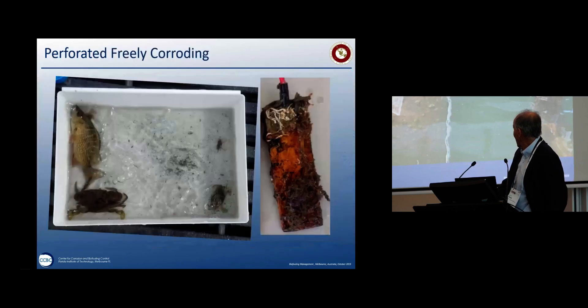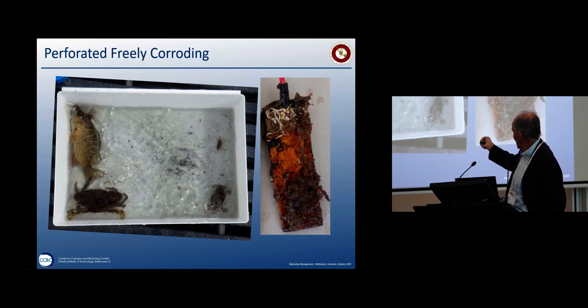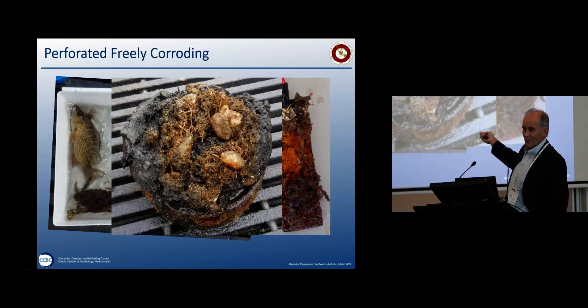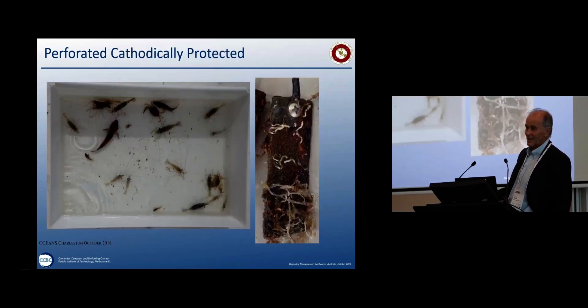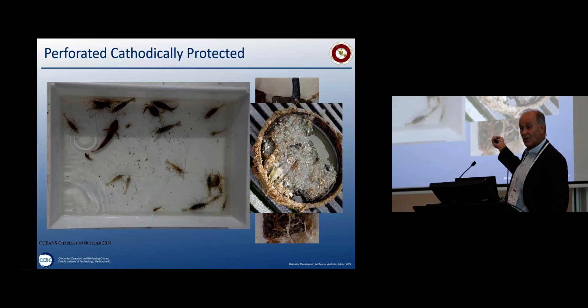At the end we pulled the pipes out of the water and collected what was inside. The perforated freely corroding pipe had free-associated organisms, but you could see lots of corrosion on the steel coupons — every time fouling occurred it would fall off. The biological deposition then formed an anoxic mud at the base because everything that fell off and died settled there. Compare that to the cathodically protected perforated pipe: lots of little shrimp and fish, the fouling on the steel was totally stable, and if you look at the sediments at the bottom — not anoxic, totally clean.